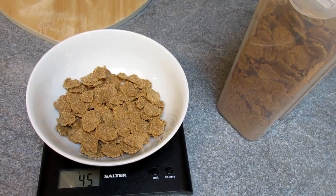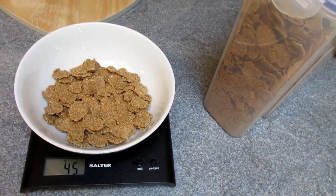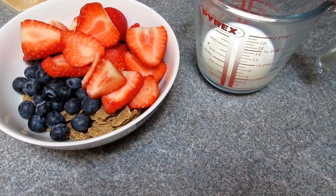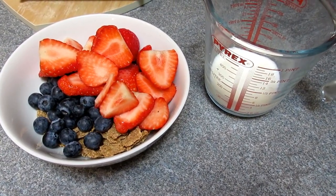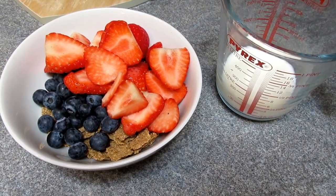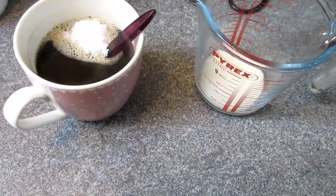For breakfast I'm having 45 grams of bran flakes, which are high in fibre and a really great choice. I've measured out 125ml of lacto-free milk from Aldi, and I'm having it with beautiful strawberries and blueberries. It's a bit of a late breakfast — it's about half ten now.